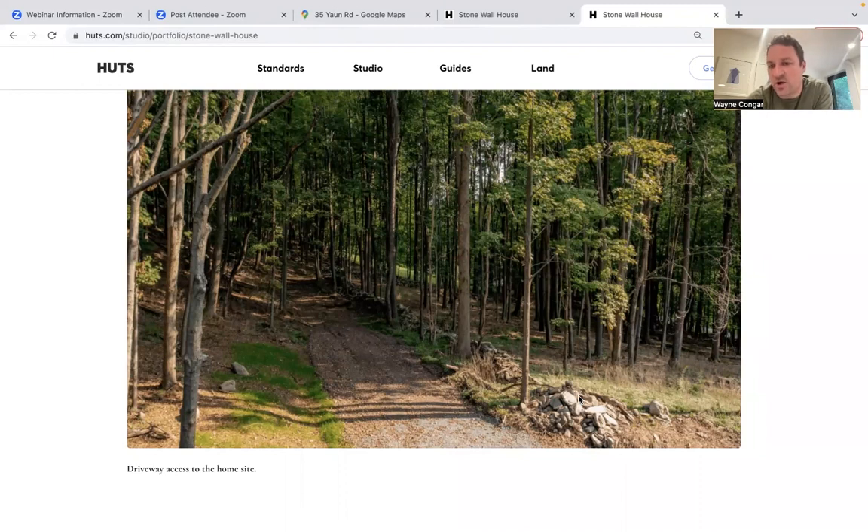Joe asks: does Huts already own the site? Is due diligence complete? We don't own the site — it's owned by a client of ours. We have completed due diligence on the property: permitting requirements, land use and zoning requirements, percolation tests, and septic feasibility. We have a very good sense that this project will stand up and work across permitting and any review process.